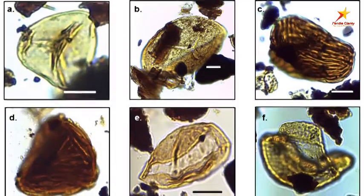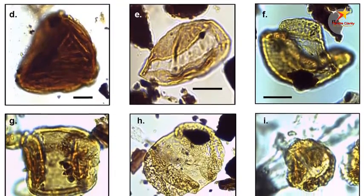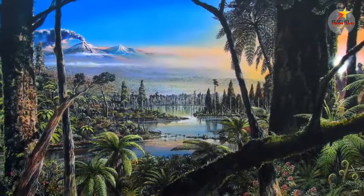Studying the core, including analysis of fossilized pollen and spores, is revealing more about the environment of this ancient rainforest. It revealed very warm temperatures for this latitude, with annual mean temperatures similar to those of northern Italy.